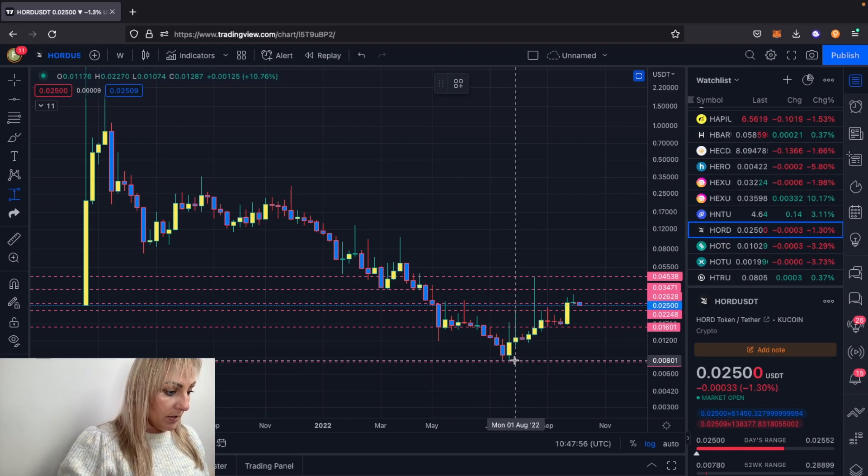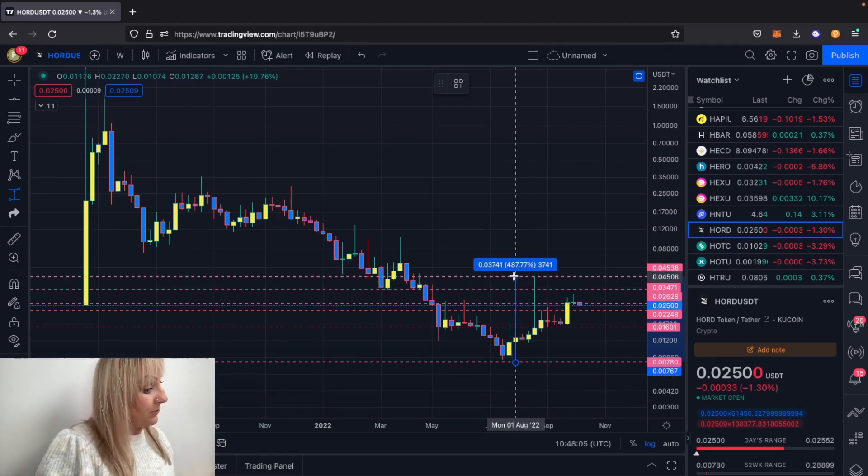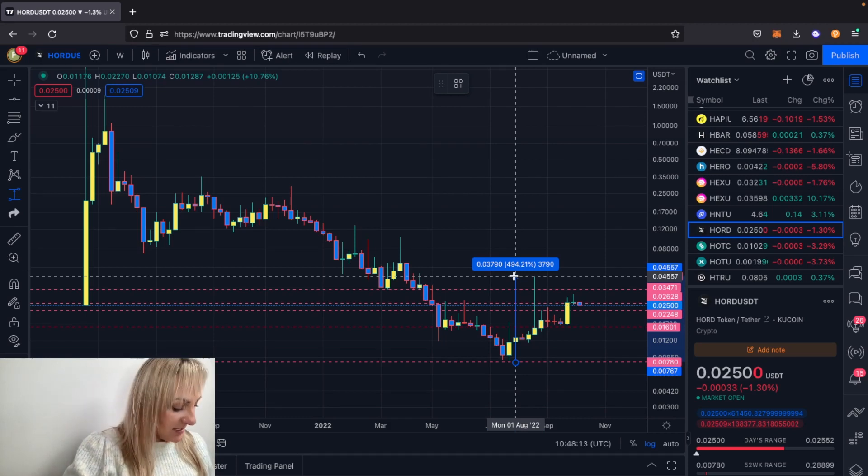If you caught that bottom you'd be up currently at a nice two and a half X. Or if for some reason you were super lucky and sold on that week - which is very hard to do - that's a nice 5X.